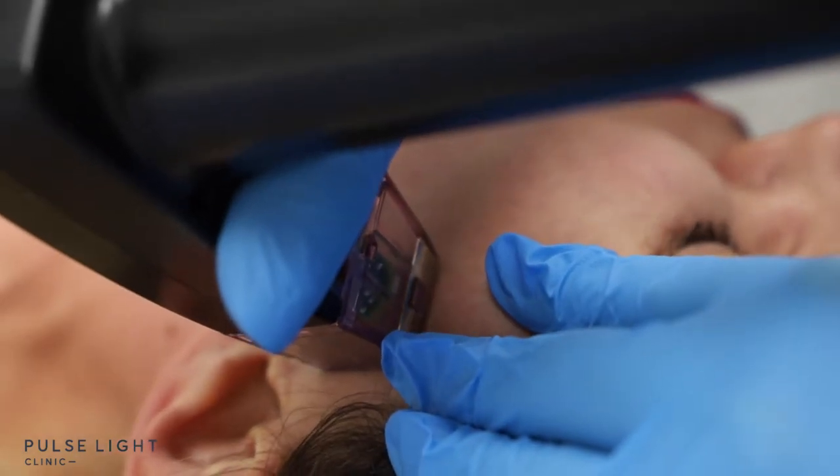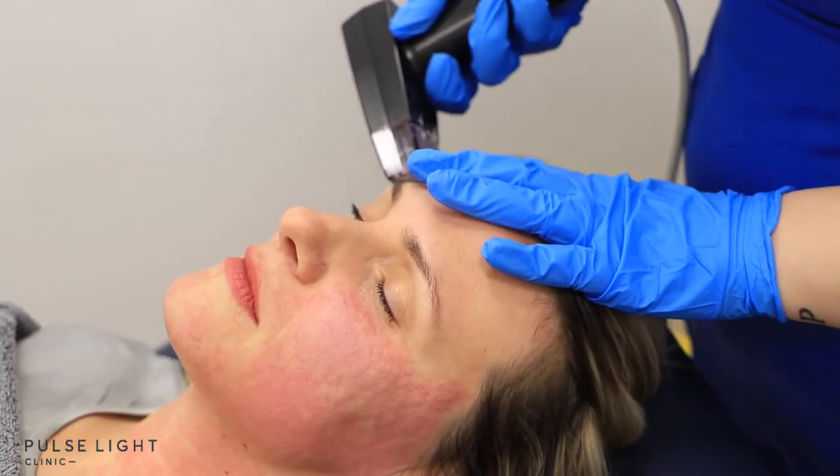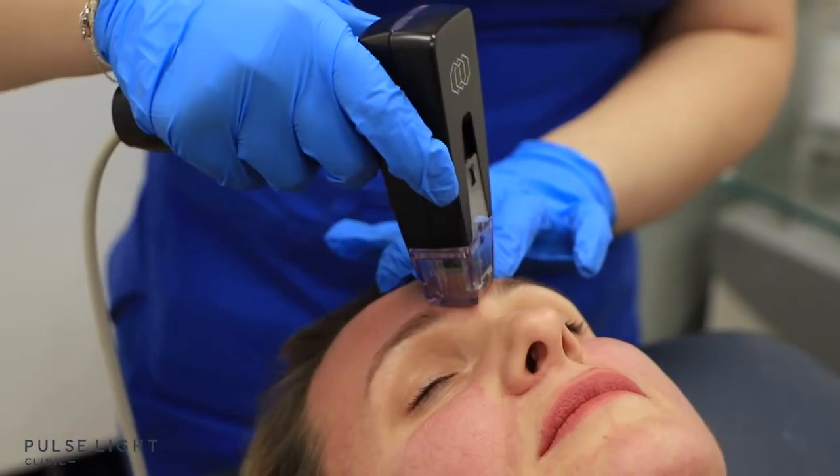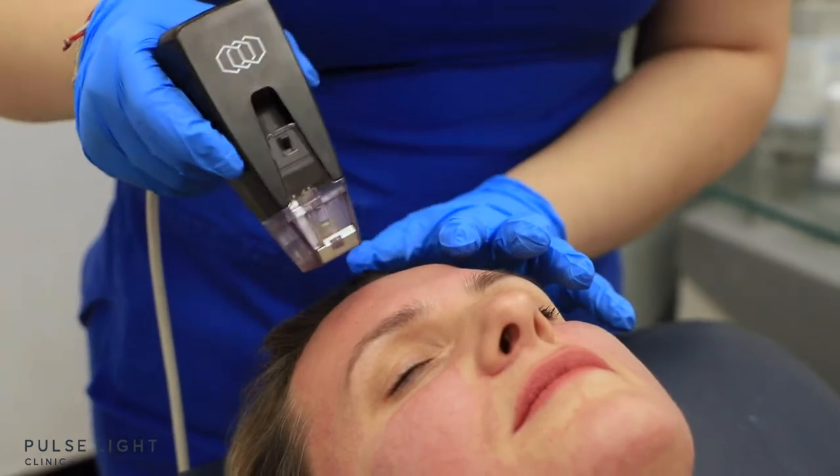The actual treatment — I had numbing cream put on my face for about an hour. By the time it was being wiped off, I could feel that my face was numb. I've got a high pain threshold, so I wasn't too concerned. During the treatment, what I found was the outer areas of my face, or the bony areas, were slightly more intense pain — but the pain was bearable.